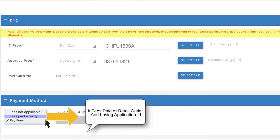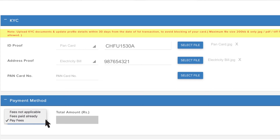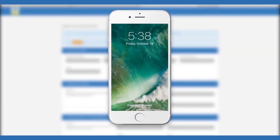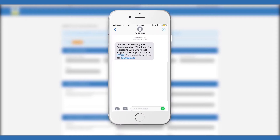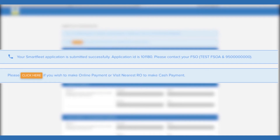Fees Paid Already is for those who have paid at the retail outlet and have an application ID. Pay Fees is for paying at the retail outlet. Enroll for promotions and updates by clicking. Read terms and conditions carefully, tick the box, and submit. You will receive an SMS on your registered mobile number. Your application is submitted successfully. Note your application ID.